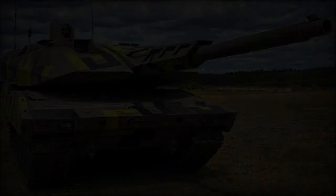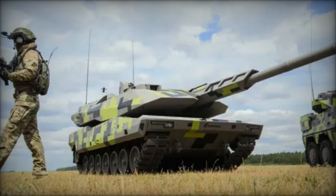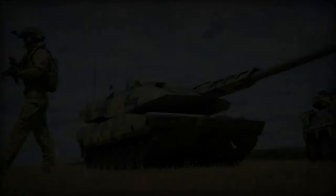An intriguing feature is its modular launch pods for HERO-120 loitering munitions, augmenting its non-line-of-sight strike capabilities with the potential for other drone configurations.